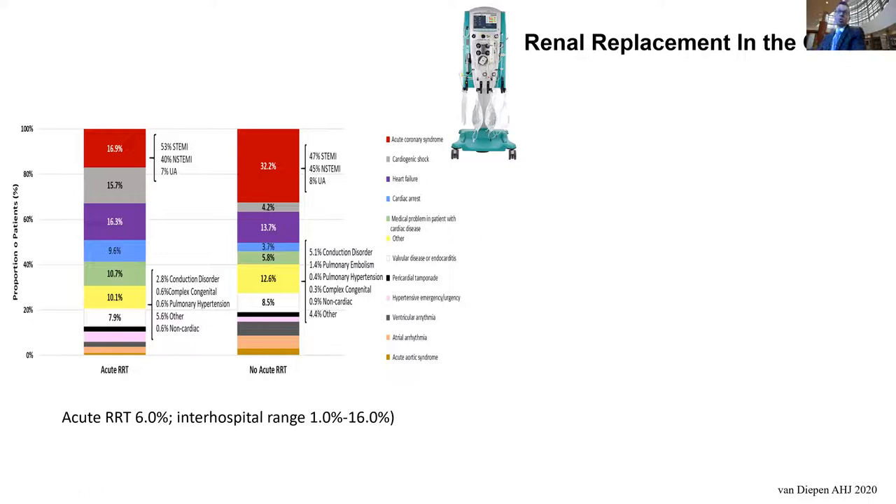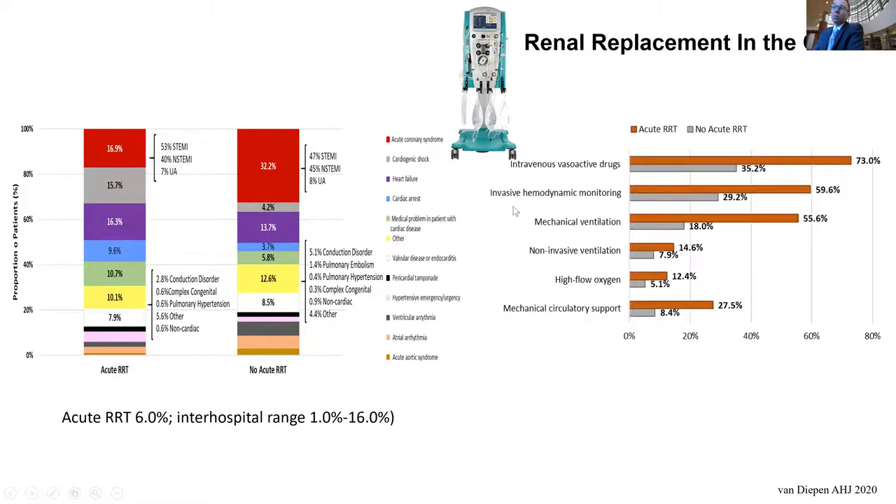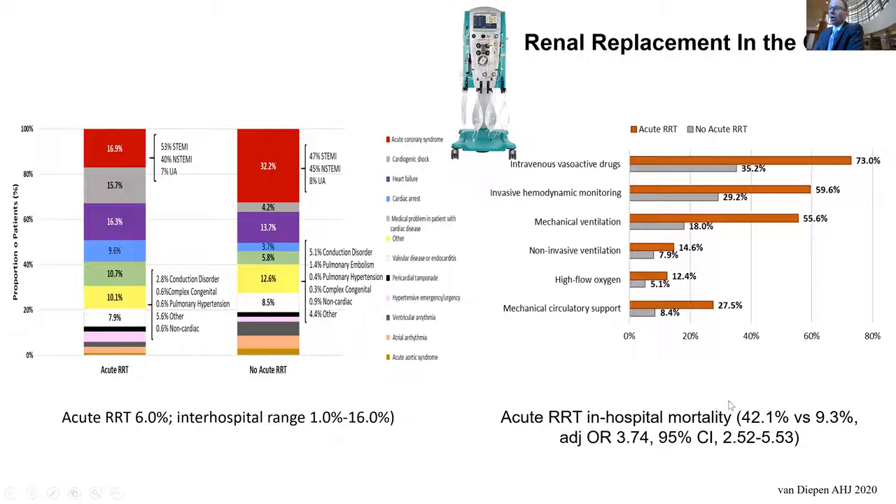What about acute renal replacement therapy in the CICU? The most common conditions requiring RRT are MI, cardiogenic shock, and heart failure. It's used somewhat infrequently — 6% of the overall CICU population in tertiary centers — but there's a huge inter-hospital range from 1% to as high as 16%. When the kidneys fail on top of the heart, the median in-hospital mortality is about 42%. This really high mortality rate suggests the need for risk prediction scores to help identify futility versus potential benefit of CRRT in this high-risk population.